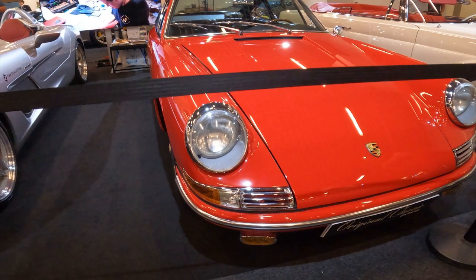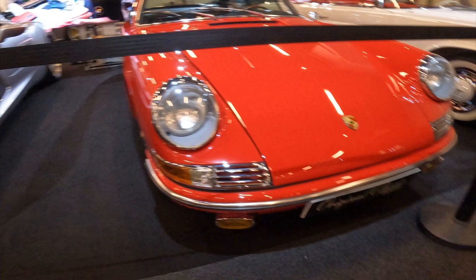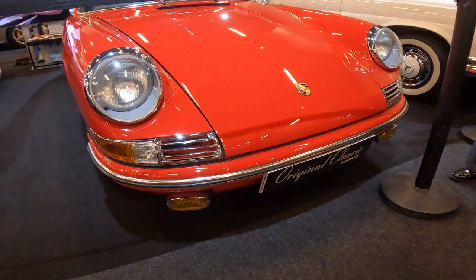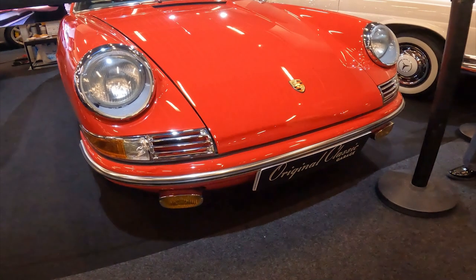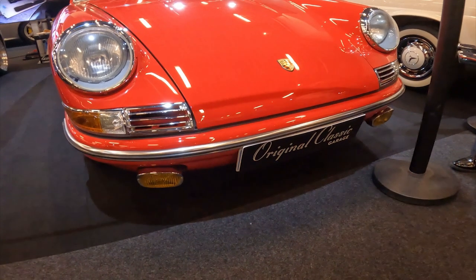From its long sloping hood to its distinctive rear-mounted engine, the 1972 911 exudes an air of sophistication and purpose. The sleek, curvaceous bodywork is punctuated by flared fenders, chrome trim and iconic round headlights — a design that has become synonymous with the Porsche brand.